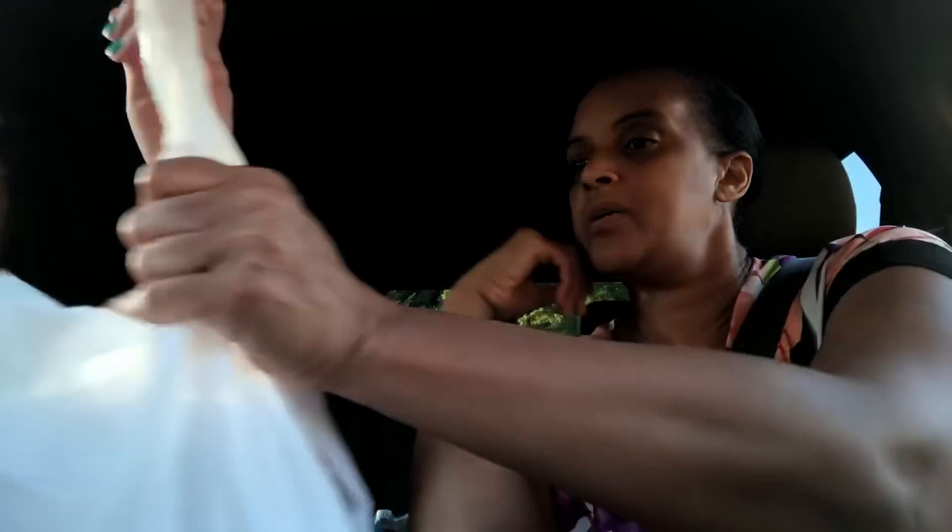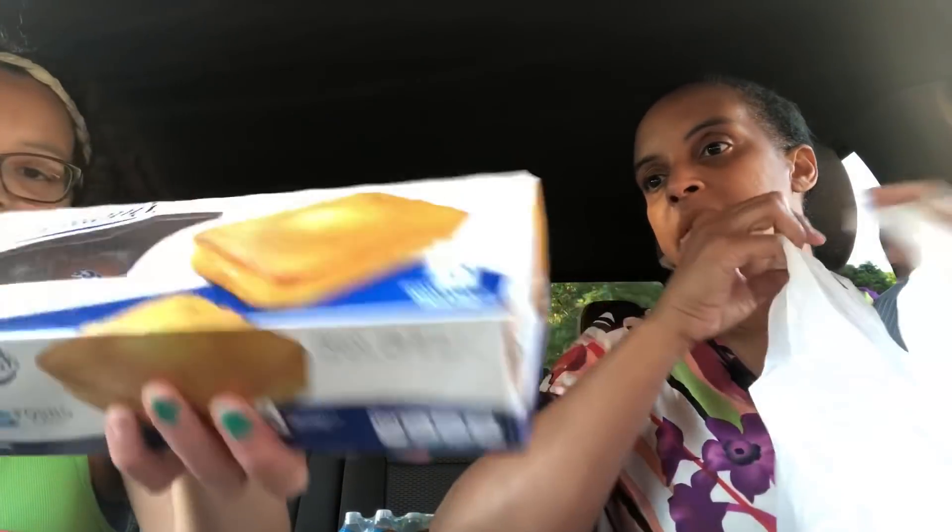And a little travel-size bottle that I'm going to put conditioner in. Moving on to bag number two — my mom got these mini vanilla cakes, and mandarin oranges.